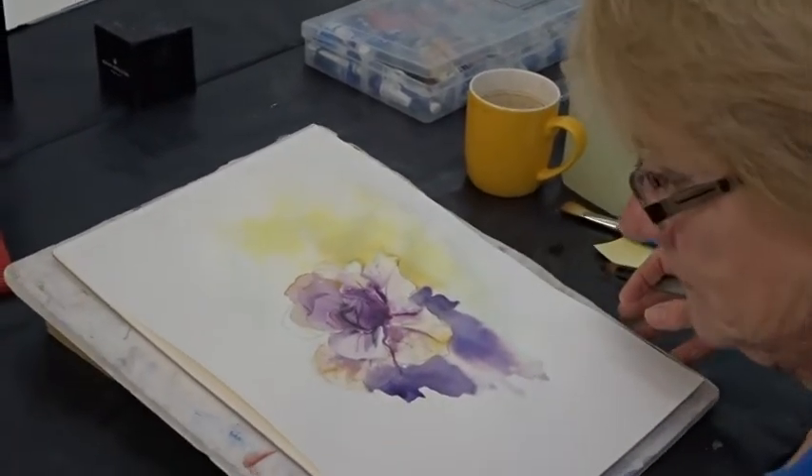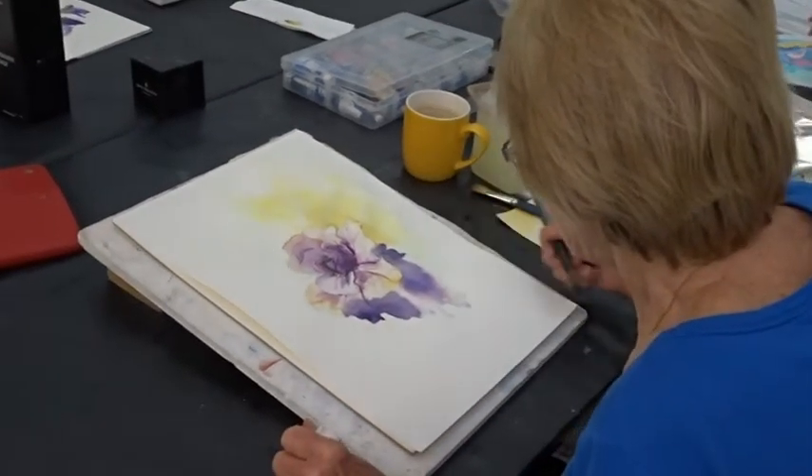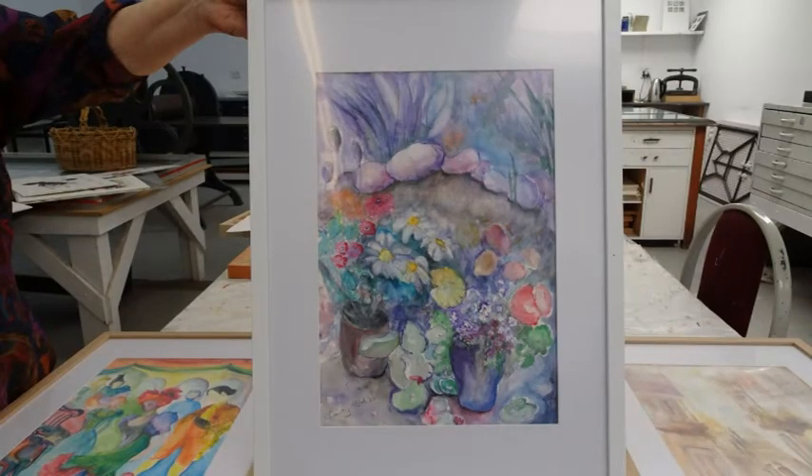Nice study here by Christina. Lovely collage work using different types of papers in an abstract form. And in class we've used different implements to create different textures. And we have Adriane's lovely paintings.